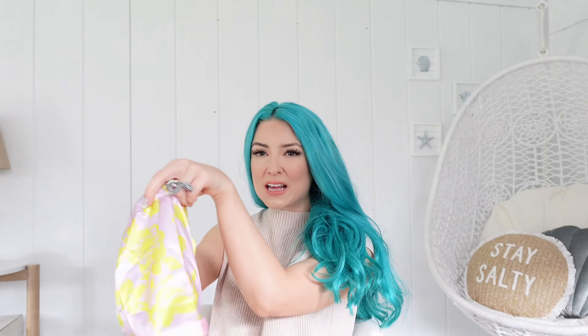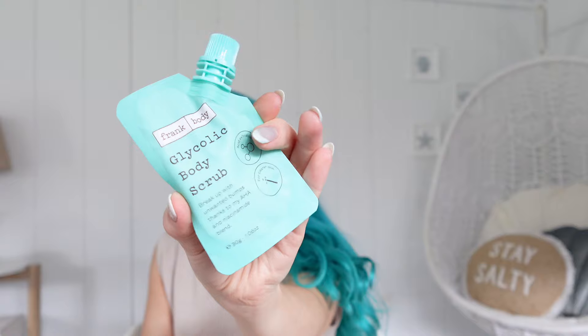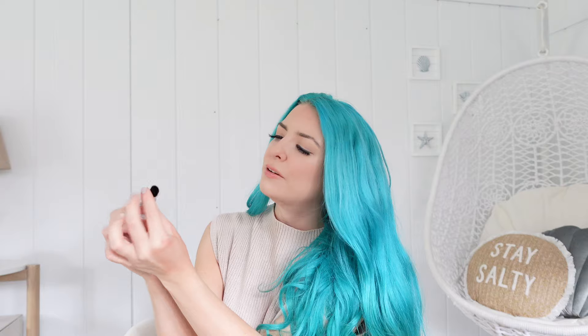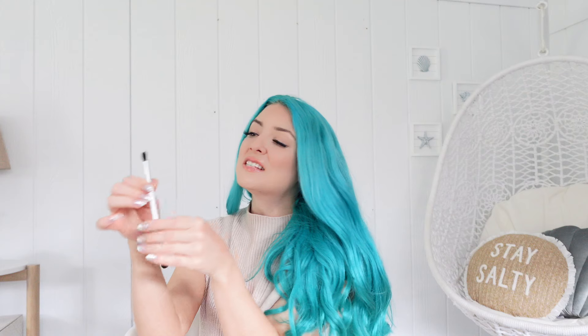Our next product is from Frank Body — this is their Glycolic Body Scrub. We also have a little makeup brush; it looks like this is from the brand Neen, their brush number two. It's double-sided, so we have a blending side on each end. It actually kind of ruined the bristles by being in that little plastic bag, so both sides are a little wonky, but I'll still give it a try.